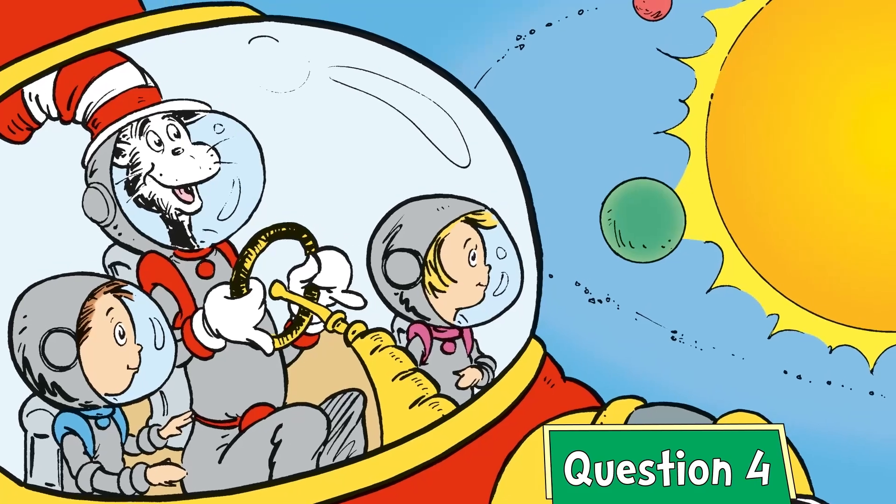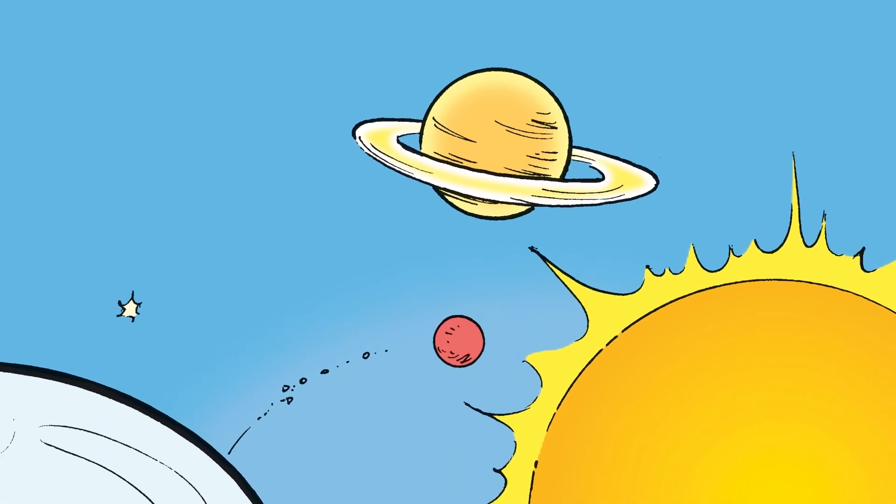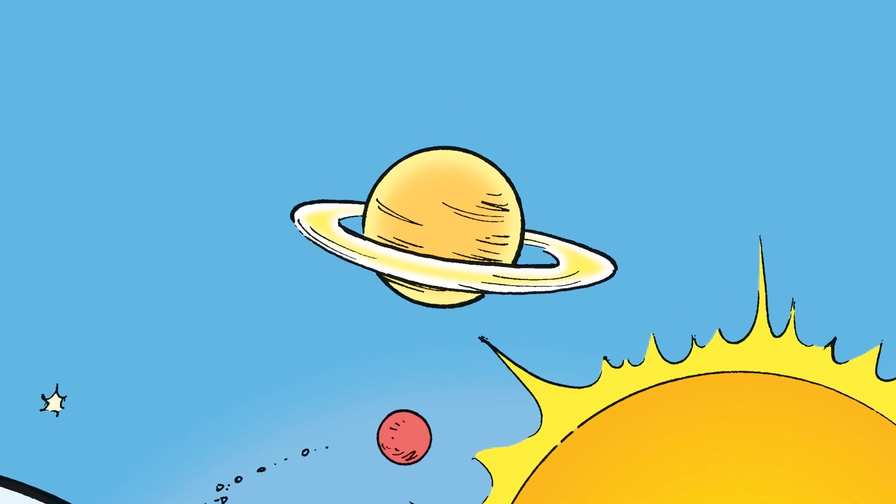Question four. Which planet has rings? Seven, to be exact. It has the most moons — over 100, in fact.